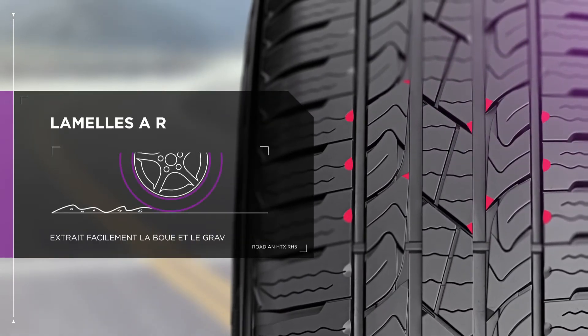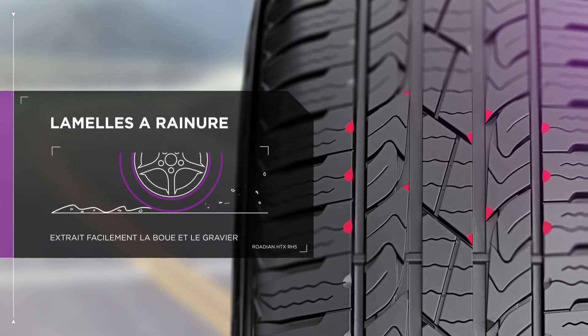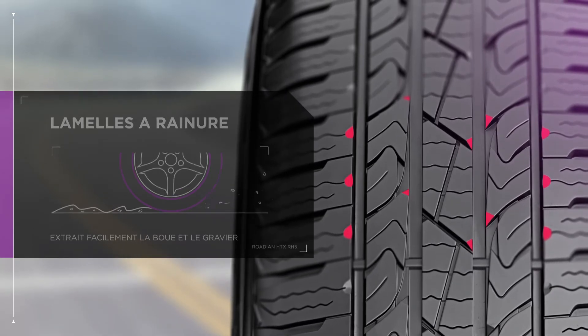Rough road? No problem. Quickly expel gravel and improve mud extraction with the HTX's Sipe In-Groove design.